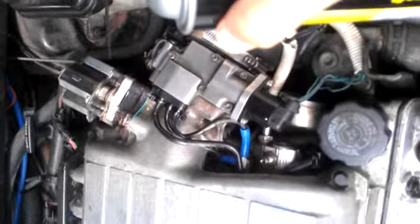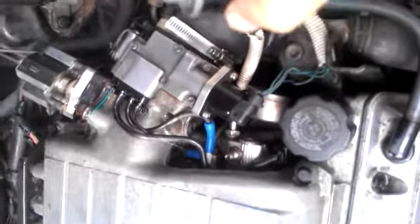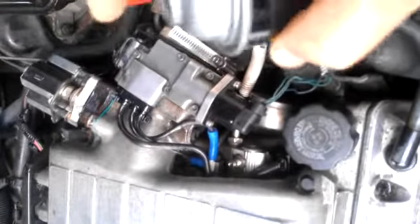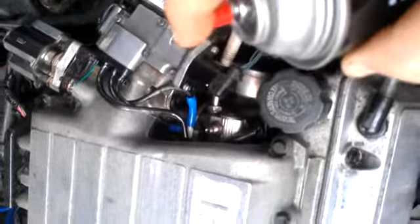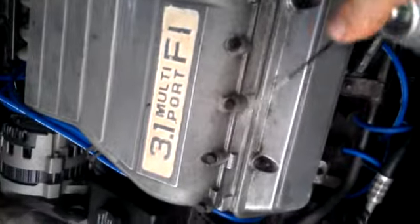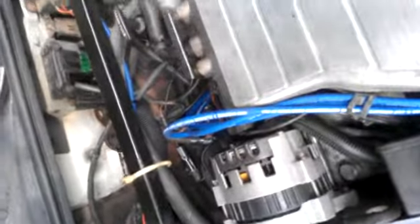We'll try the EGR — it ain't the EGR. It ain't that area. It ain't there either. Just trying to find this vacuum leak.